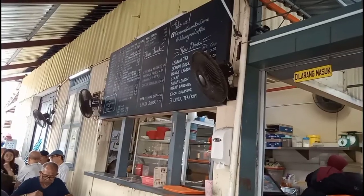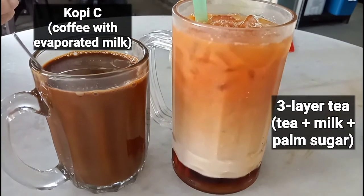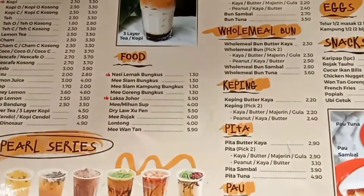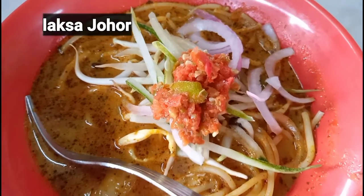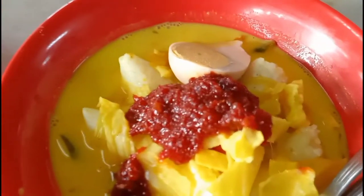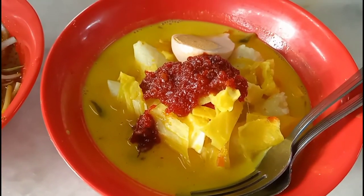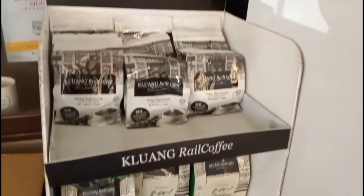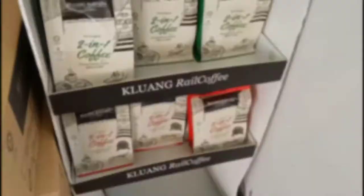Their coffee is roasted in-house and they still prepare their bread using the traditional method — over a charcoal fire. Apart from the typical breakfast fare, you can also find other popular Johorian food such as Lontong and Laksa Johor. Before you leave, grab a pack or two of the Kluang coffee to bring home as a souvenir.